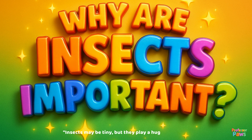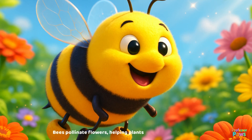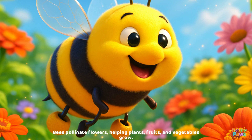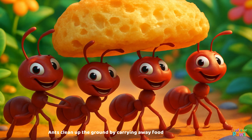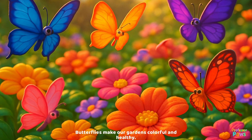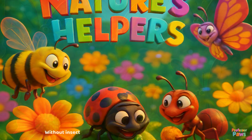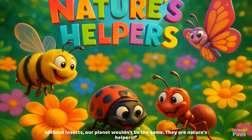Insects may be tiny, but they play a huge role in our world. Bees pollinate flowers, helping plants, fruits, and vegetables grow. Ants clean up the ground by carrying away food scraps and dead plants. Butterflies make our gardens colorful and healthy. Without insects, our planet wouldn't be the same — they are nature's helpers!